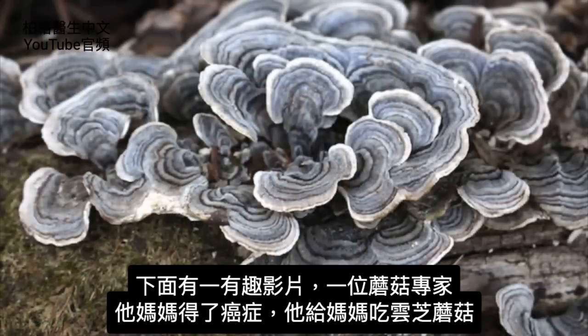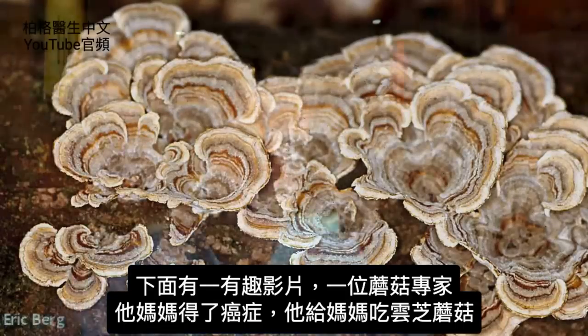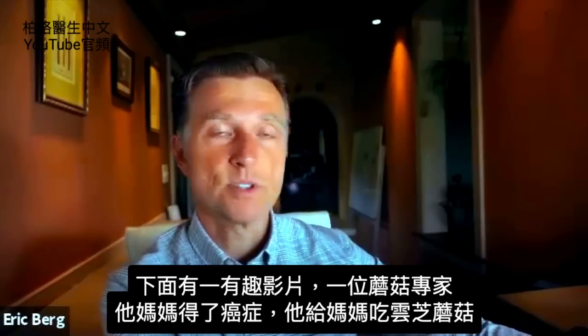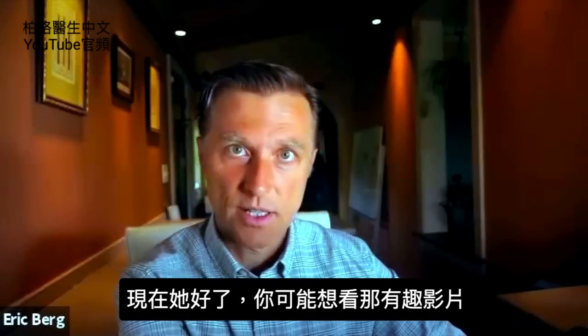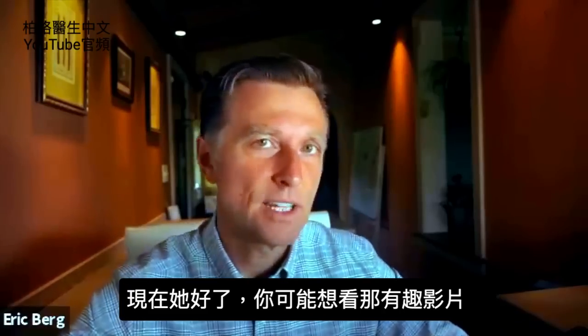I also included down below a link to a very interesting video on someone who is very expert in mushrooms, who gave this type of mushroom to his mother when she had cancer, and she no longer has cancer. So you might want to check that out — very interesting video.